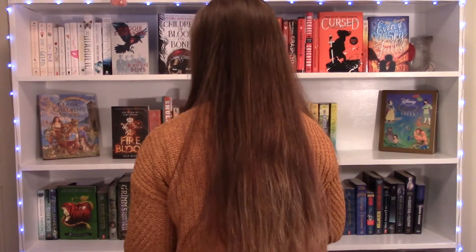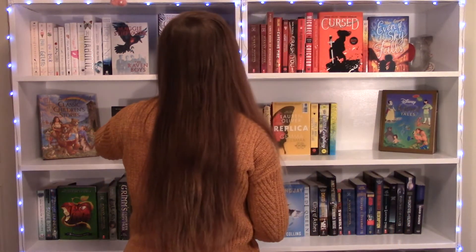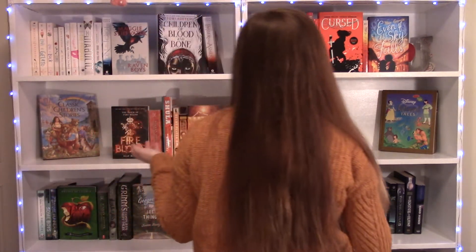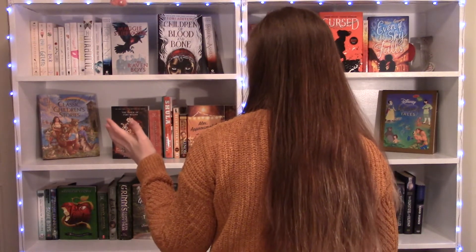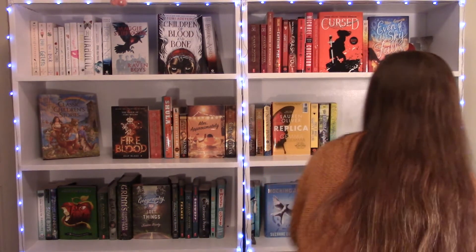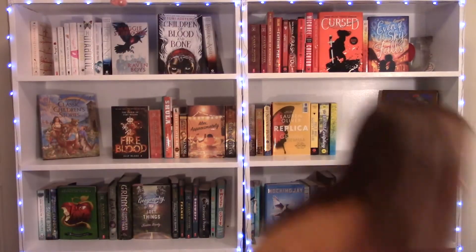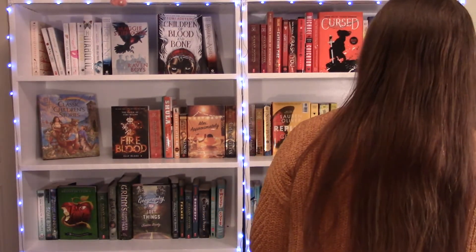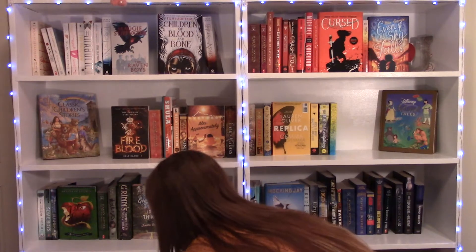I'm gonna try to do FALL — F, try another A... F, A, L, L. Trying to see if I have any short titles that I can make.